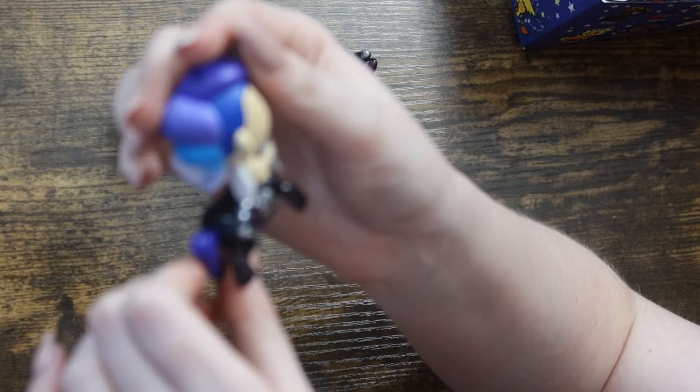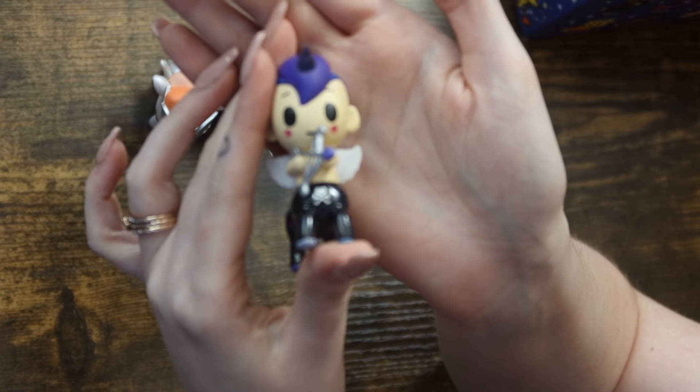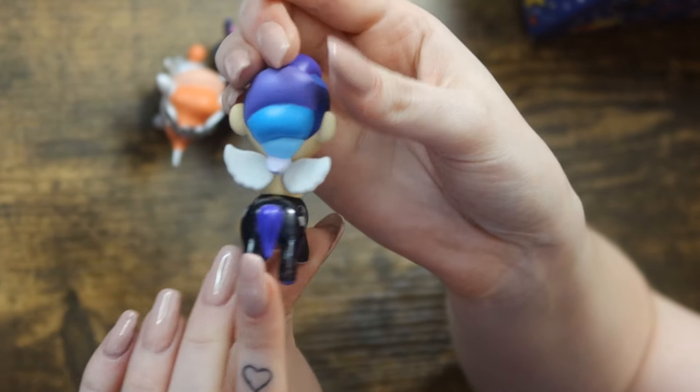We got Sagittarius — and the wings are flocked! Wow. Here is Sagittarius; this one does not have a gem. Super super cute. Love the little flocked wings on Sagittarius.